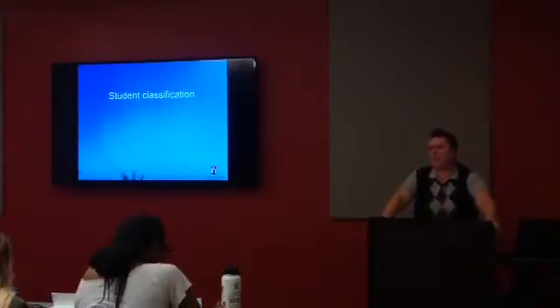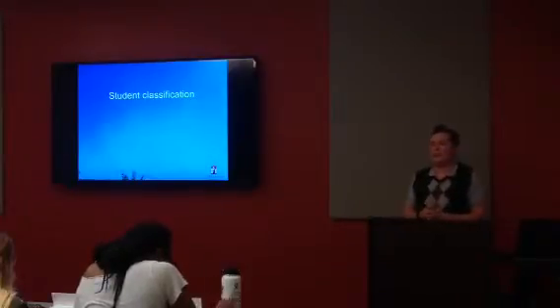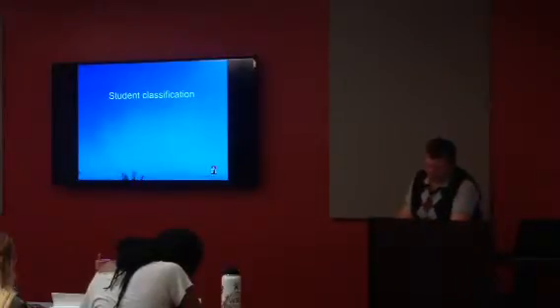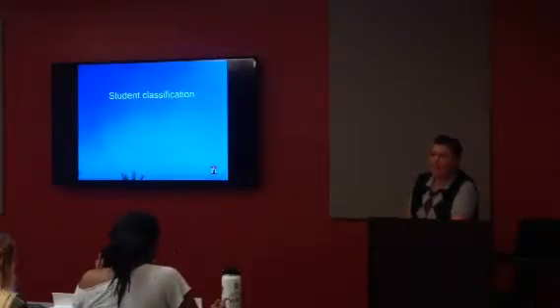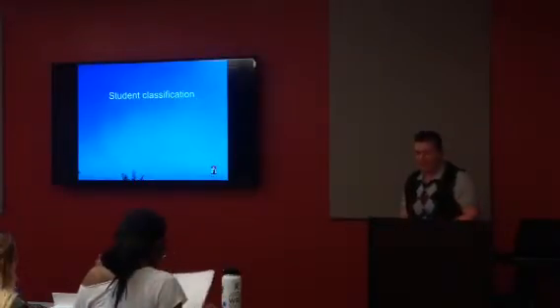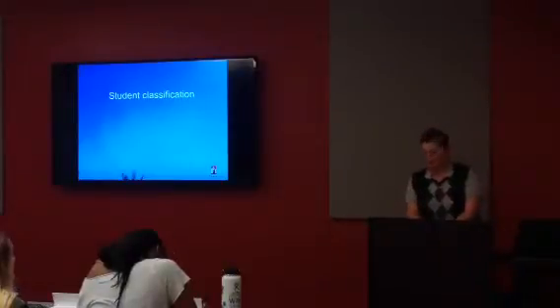They'd be a sophomore — even though they're in their first year, they're technically a sophomore based on the credits they came in with. A freshman has earned fewer than 30 semester units; a sophomore, 30 to 59; a junior, 60 to 89; and a senior has earned 90 semester units or more.